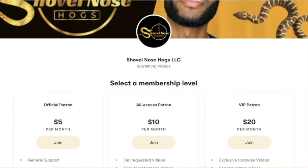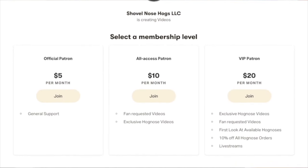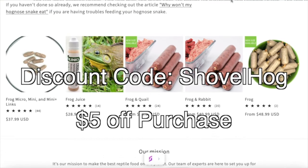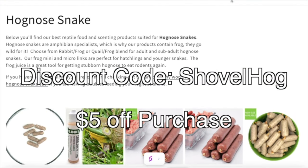I now have a Patreon account for those who want to support me even further. You'll have access to exclusive videos, giveaways, as well as discounts — the link will be in the description. If you purchase Reppy links, feel free to use the discount code 'shovel hogs' to receive 5% off all purchases.